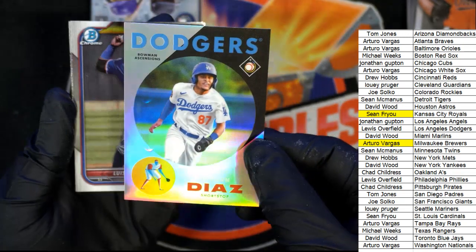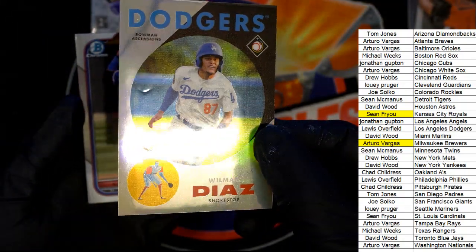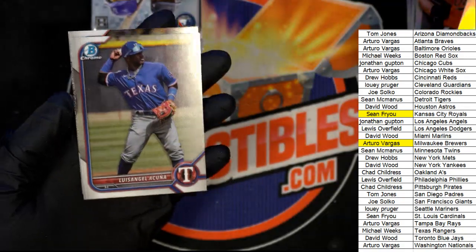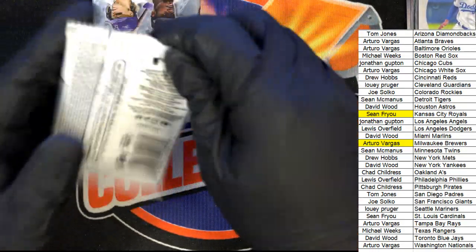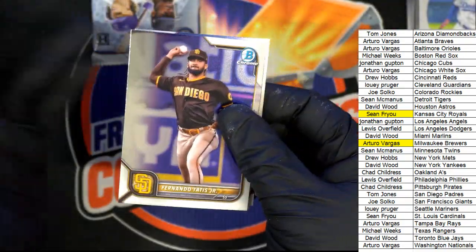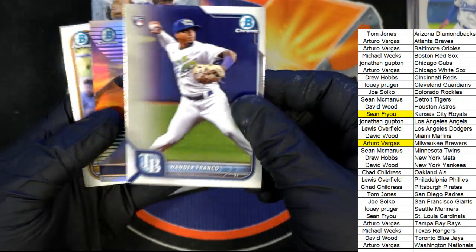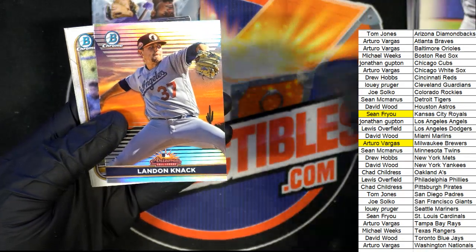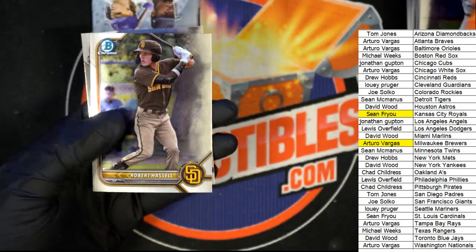Don't those look nice? This one's got a little ding on it — see that ding? That one's got a little bit of a ding to it, unfortunately. There's a Wander Franco — hope hope, Arturo. Here's a Fall League Dodgers — Louie picks up a nice Fall League card.